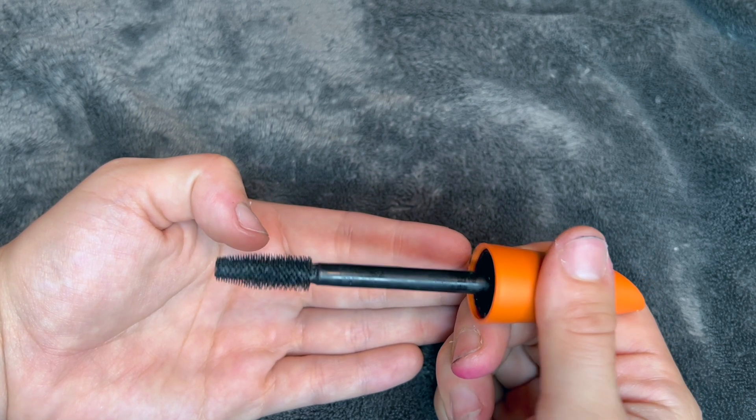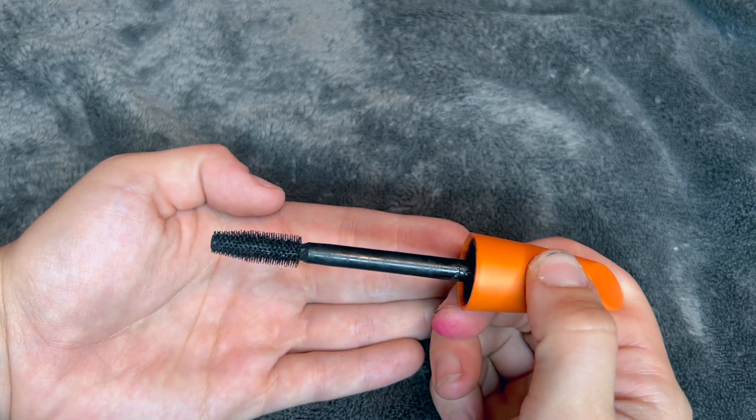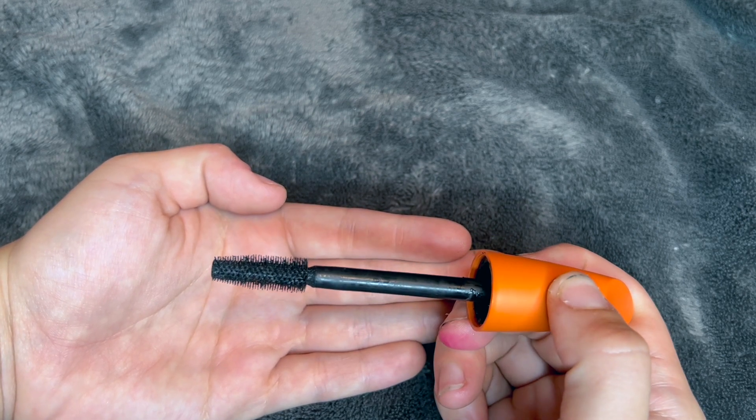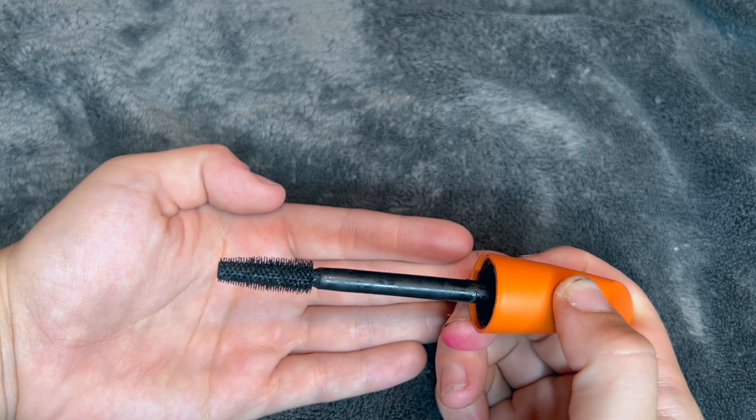The bristles are pretty spindly, thick, and stiff, but that does give you a lot of options for coverage. If you put one coat on it will give you volume, but if you put multiple coats on this gives you so much volume it looks like you have a pair of eyelash extensions on.